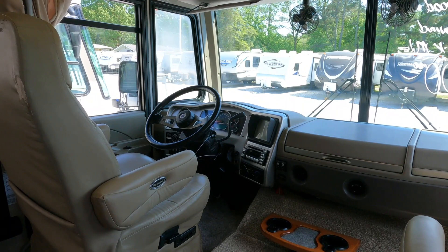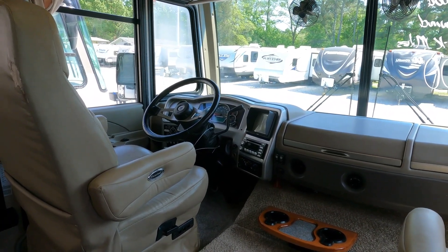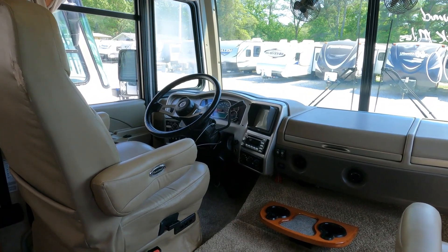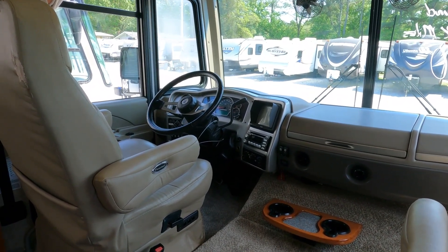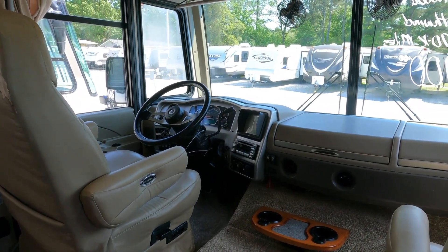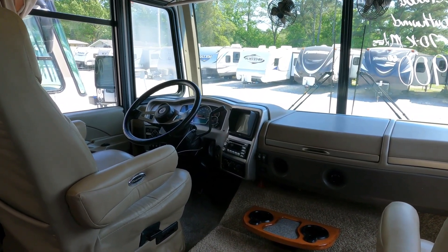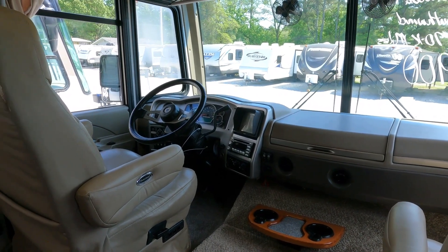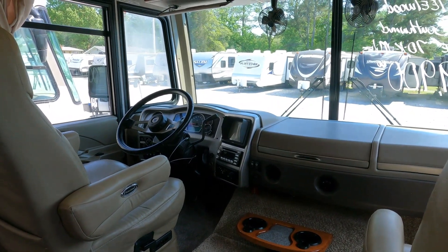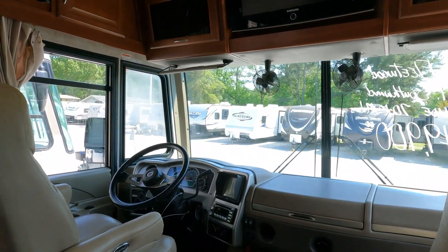On a $50,000 RV loan over 10–12 years it might only be $15–$20 extra a month, but multiply that by 120 or 144 payments — that's a lot of money. It's the same as handing the dealership an extra two or three thousand dollars. And then come the upsells: extended warranties, GAP insurance, tire and wheel packages, roadside assistance — just ask for the buy rate.